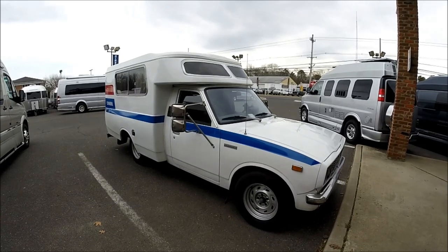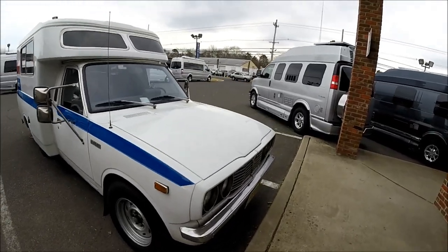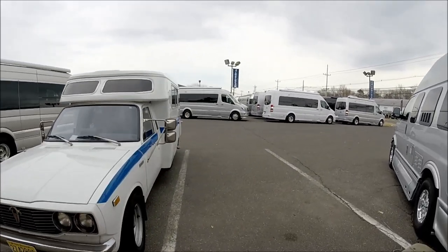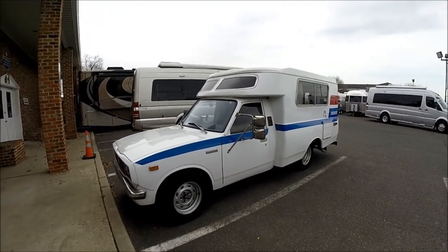This is Patrick with New Jersey's Outdoor Adventures YouTube channel. Look what we have here — this is a 1977 Chinook RV conversion on a Toyota Hilux chassis.